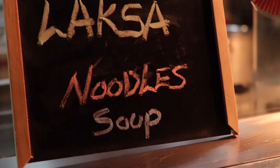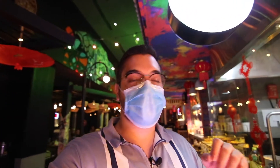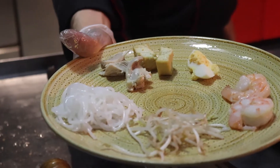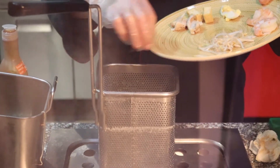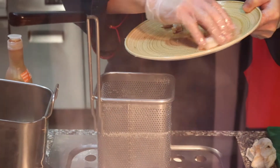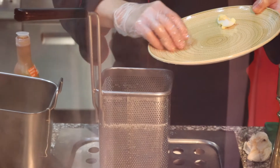So we're on to our third live station. They're making laksa noodle soup. What they're going to do is take the ingredients from the station, toss them into steam, make the soup on the side, and then toss the soup on top of the ingredients. Check this one out.